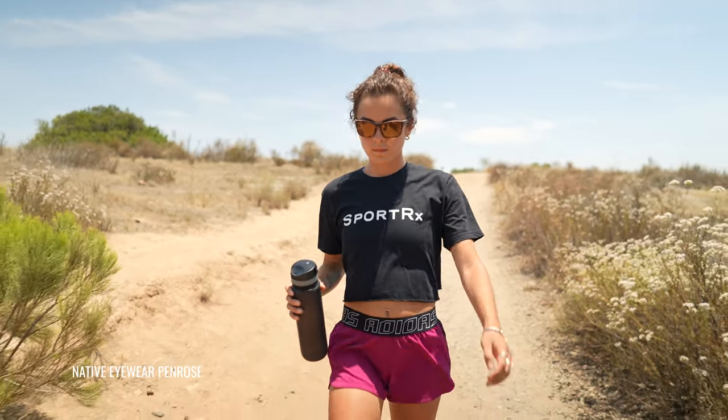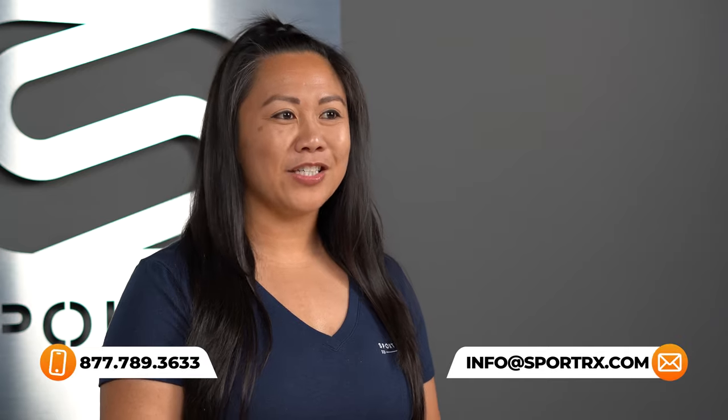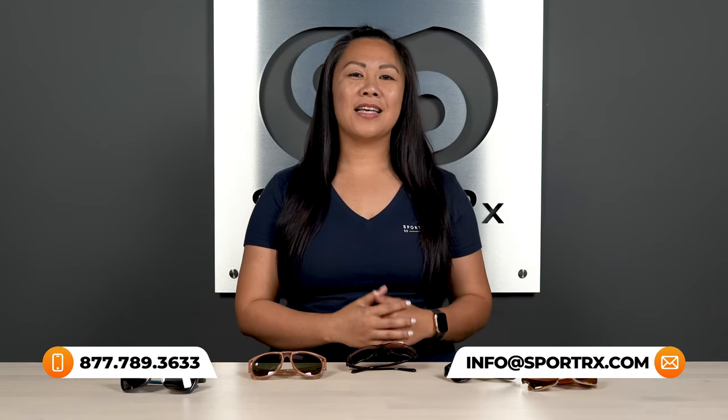And that does it for our best women's prescription hiking sunglasses. If you're looking for more on hiking or more women's frames reviews, check out the links in the description below for more videos and blogs. And if you do have any questions, feel free to reach out to our opticians who are on standby by chat, phone, and email to answer all of your questions about sunglasses and prescription.